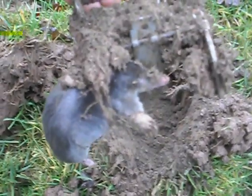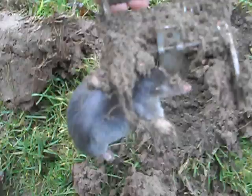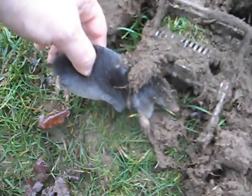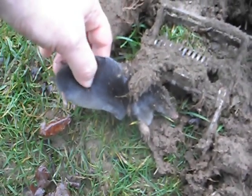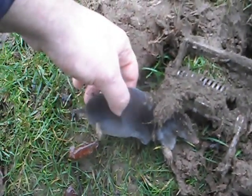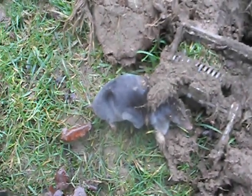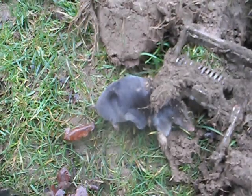And there we go — that mole is really fresh because I have only just caught him, and that is what we call the 10 minute mole. Normally traps take about 1 or 2 days to catch, but if you are very lucky and you put the trap in the right place, you can catch the 10 minute mole, and that is what we have caught today.